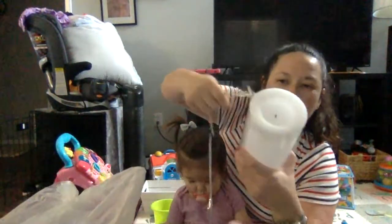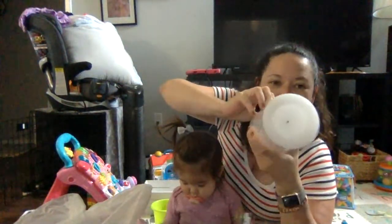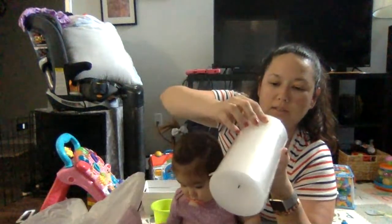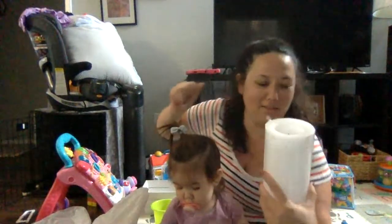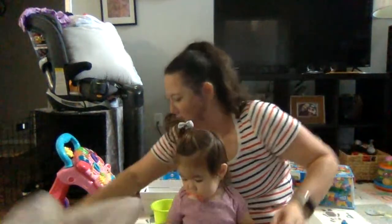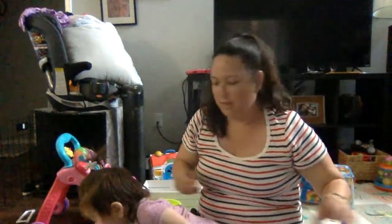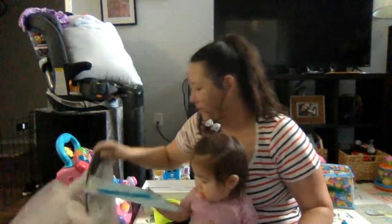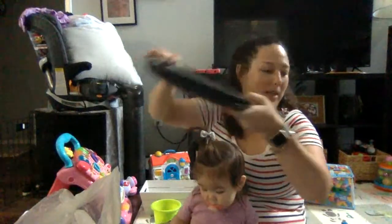This is a fake candle — I thought it would be nice just to have for some ambiance. Some more nipples for the baby. And two more plates, so I've got a total of three black plates.